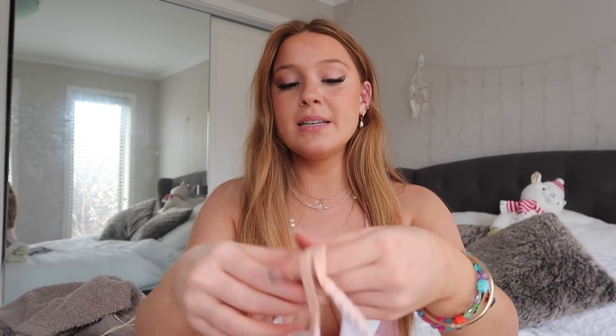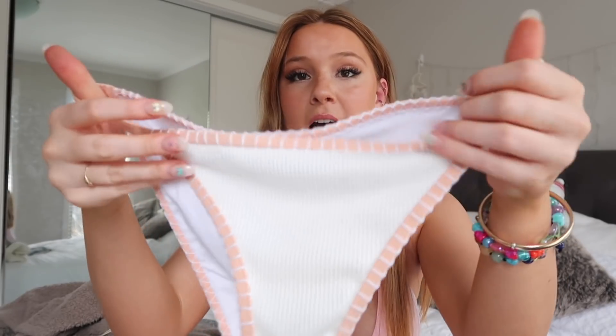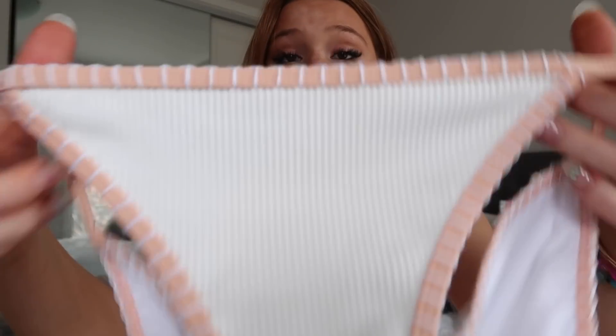It's paired with these little cheeky bottoms — almost full butt coverage, but they leave a little room for your butt to show. The front is so cute, and I love these little thin straps on the sides. It's just this nice ribbed material — super nice.